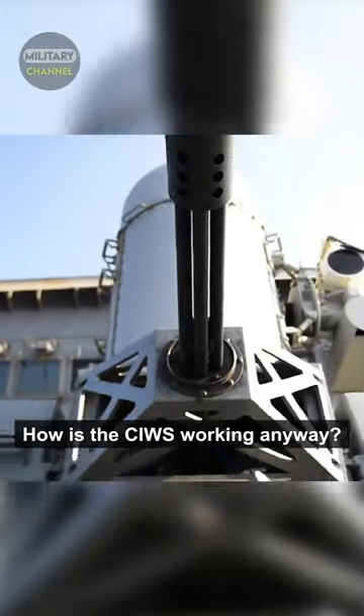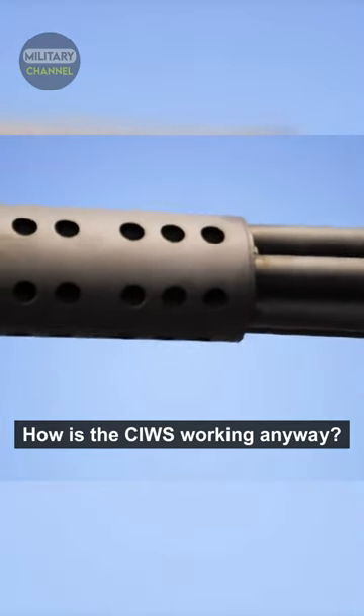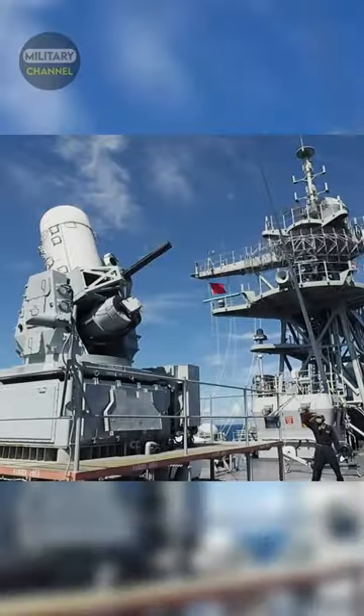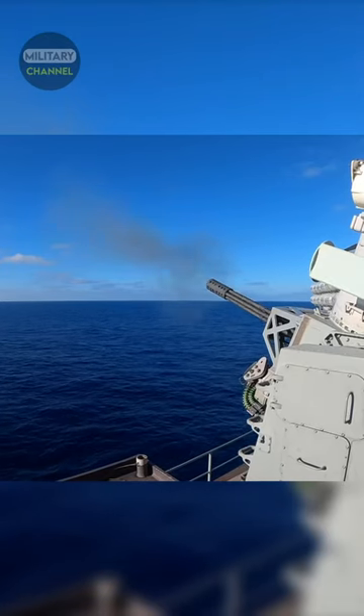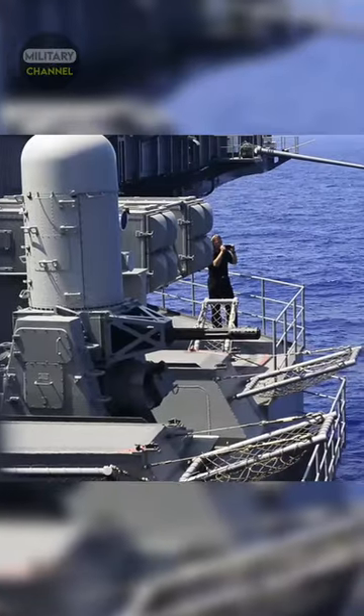So, how is the CIWS working anyway? The CIWS has an effective range which is relatively short compared to the range of modern anti-ship missiles (ASMs), from 1 to 5 nautical miles.